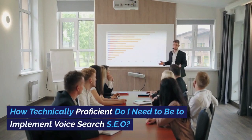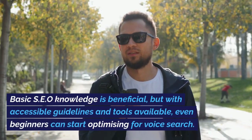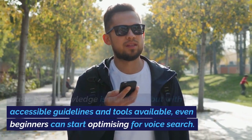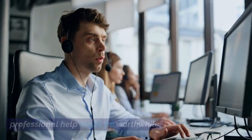How technically proficient do I need to be to implement voice search SEO? Basic SEO knowledge is beneficial, but with accessible guidelines and tools available, even beginners can start optimizing for voice search. For more intricate technical aspects, considering professional help might be worthwhile.